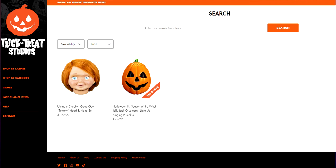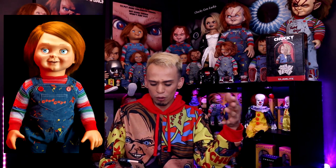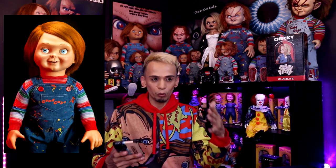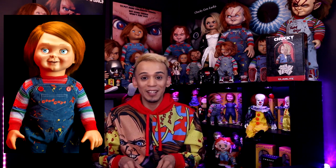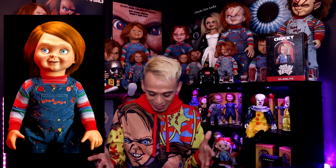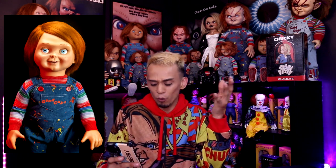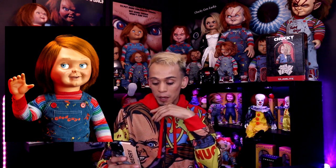Trickery Studios just announced and released their pre-orders for the Tommy head. If you head over to the Trickery Studios website, you'll be able to pre-order it. He retails for $199.99 — so $200. They released the pre-order pictures of the actual head, and I have to say he looks freaking incredible, just like what I would envision Tommy to look like.